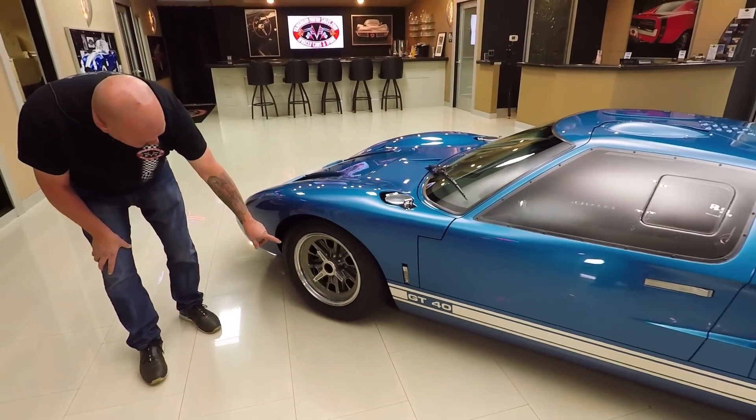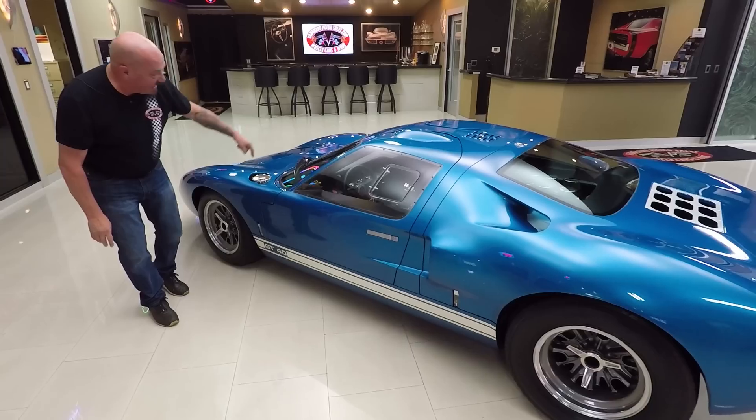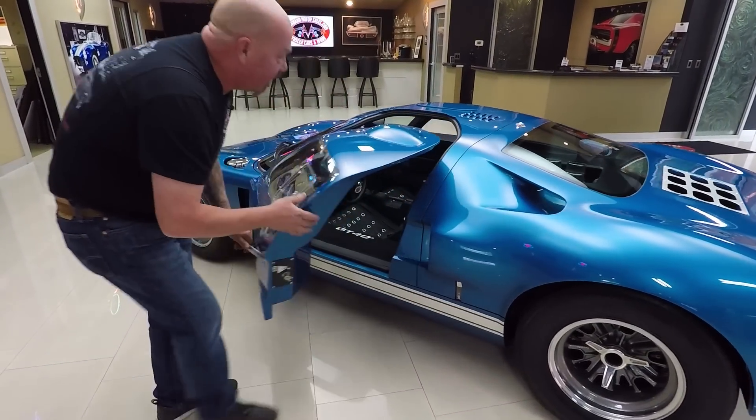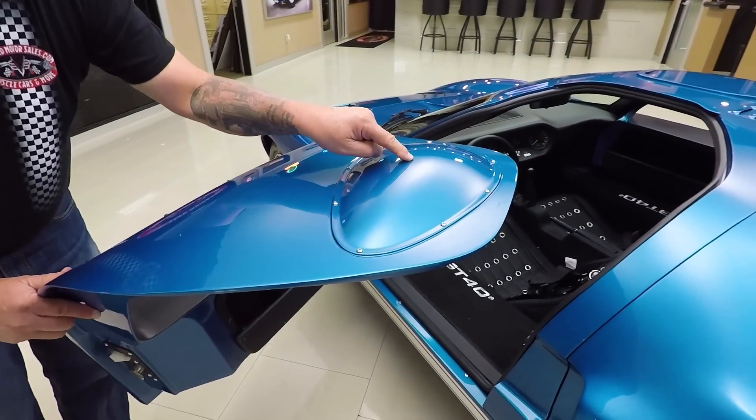It's got the Halibrand-style wheels on it with true knockoffs, of course, and dual fuel tanks. Look inside this beauty — Dan Gurney bubble right here, guys. You know the story behind that.